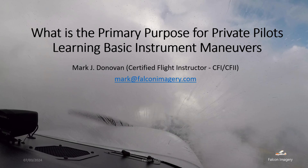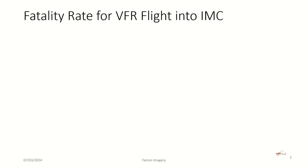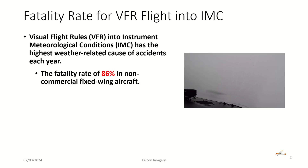So what is the primary purpose for private pilots to learn about basic instrument maneuvers? First and foremost, what's driving the need for basic instrument flight training is the fatality rate associated with VFR flight into IMC conditions. VFR into instrument meteorological conditions has the highest weather-related causes of accidents each year.